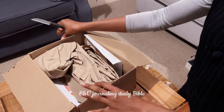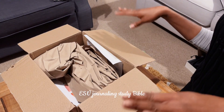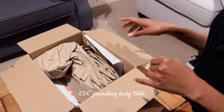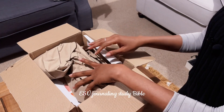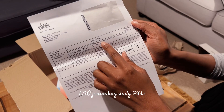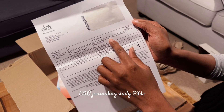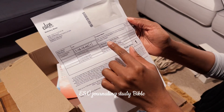They do have all sorts — trust me when I say all sorts — of Bibles: strictly study Bibles, strictly journaling Bibles, general study Bibles, all versions. The item I got is the ESV Journaling Study Bible and the shade is True Tone Brown, also called Chestnut.